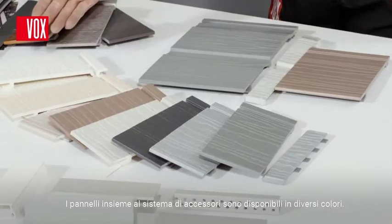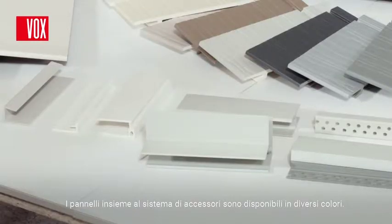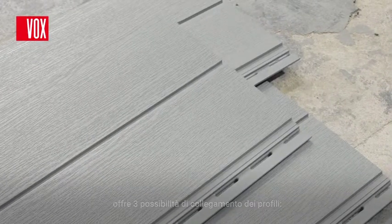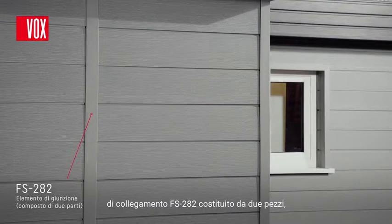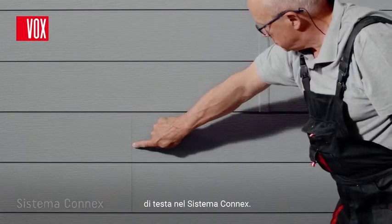The panels as well as the finishing accessories are available in several colors. Regardless of the shape of the panel, the installation of the system is flexible and it offers three profile connecting options: an FS282 two-part center joint trim connection, connection by means of the J-connectors, and with the Connex system.